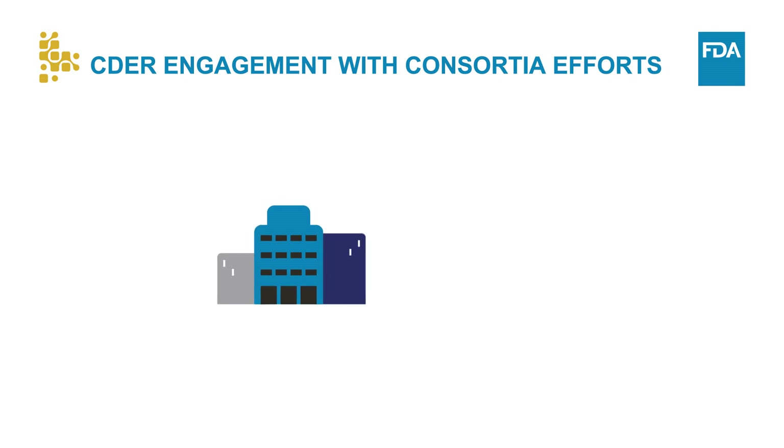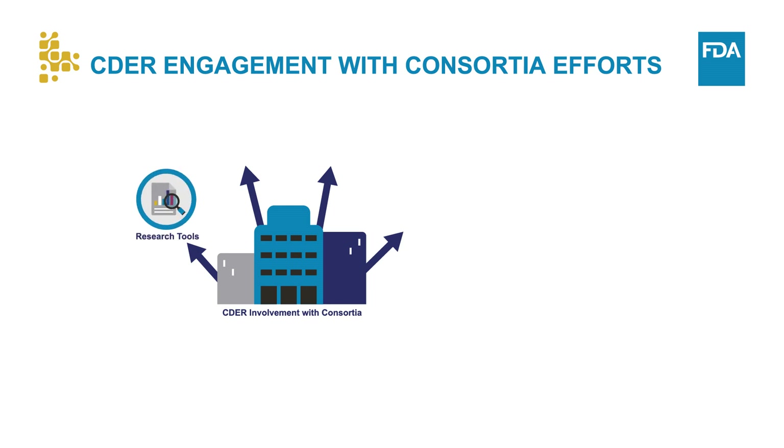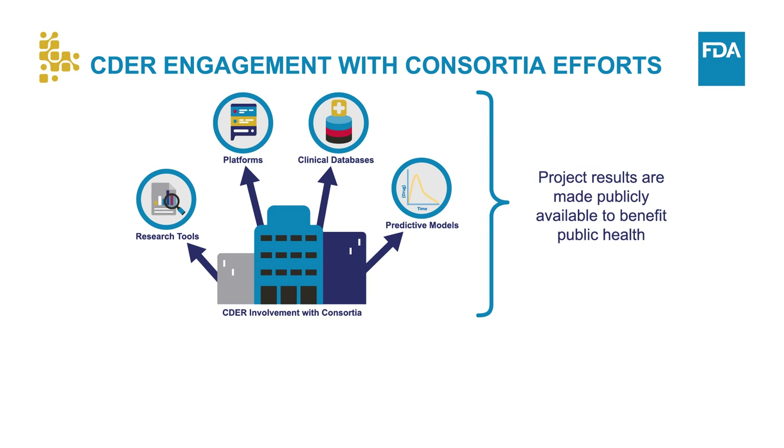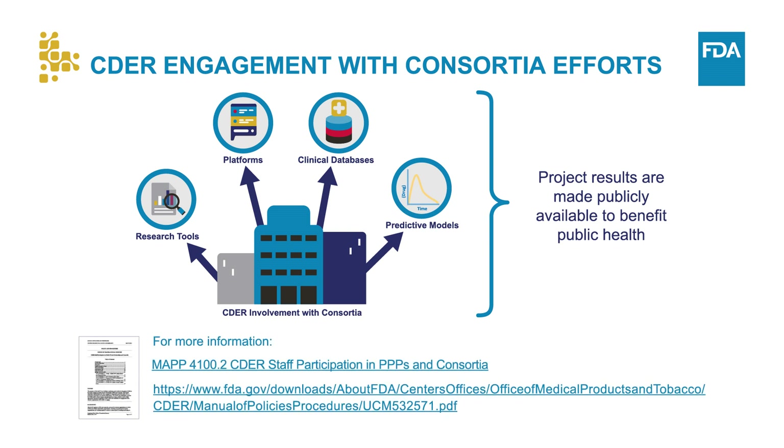CDER is involved in several consortia to promote the development of research tools, platforms, clinical databases, and predictive models to advance knowledge of diseases and safety profiles of drugs. Project results generated by these consortia efforts are made broadly available to the public to benefit public health. CDER has established a process for CDER staff to engage with consortia. For more information, see our Manual of Policies and Procedures available on our website.